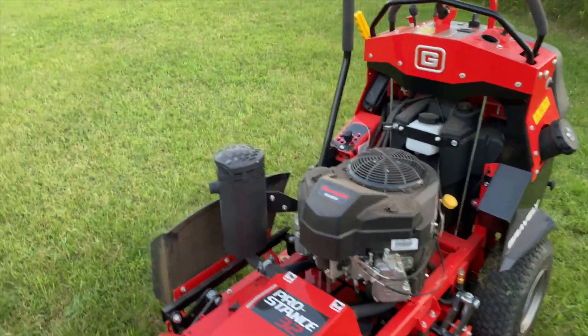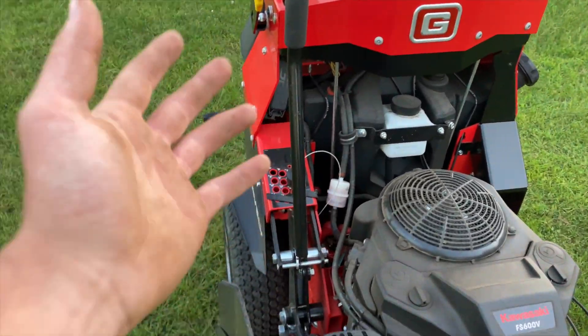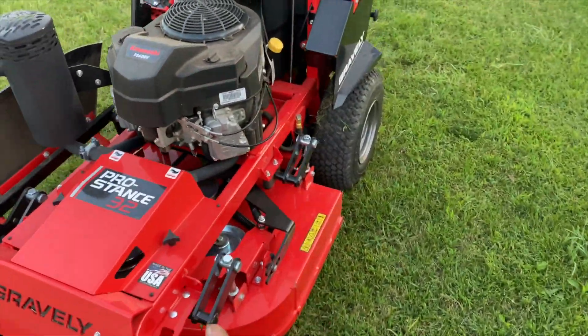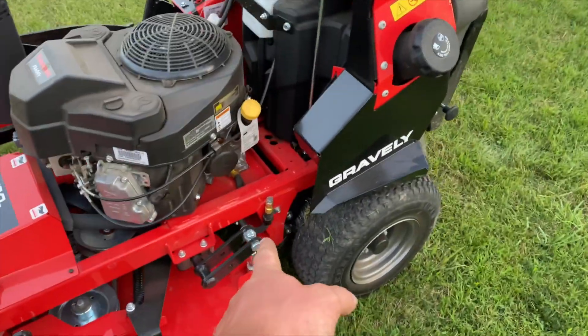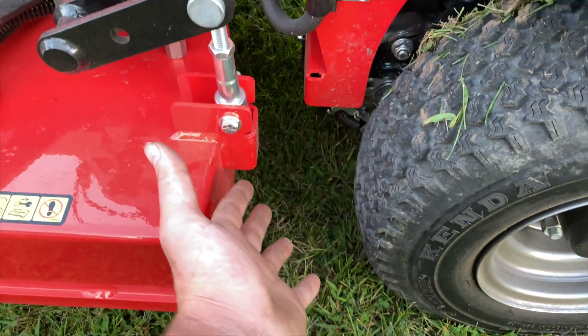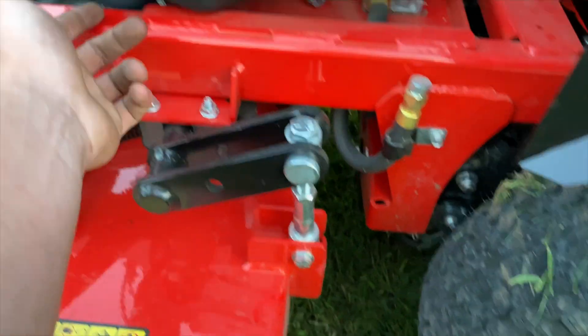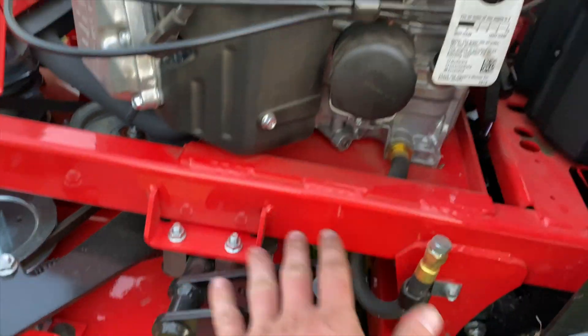You've got everything out in the open on this machine — that's what I love. You have your fuses right there, hydraulic oil right there, any sort of maintenance you need to get at is super, super easy to get at. Oil drain is right there — you can take this off and you actually have a spot to drain your oil. Like that's unheard of anymore; usually you've got to wrap it around the frame one way or another.